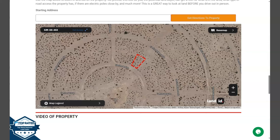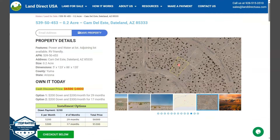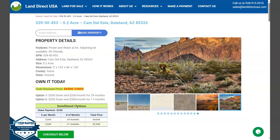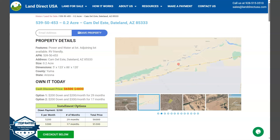Now if you are interested in this lot, it's available at LandDirectUSA.com, with a cash discount price of only $4,800. We offer seller financing with no credit check required. You just need to fill up the buyer's application form and put in a down payment of only $200 to reserve the lot. Or if you have any other questions, don't hesitate to call us at 928-515-3510. Thank you.